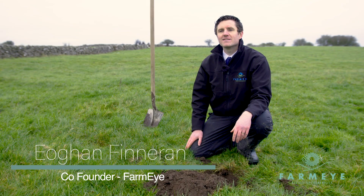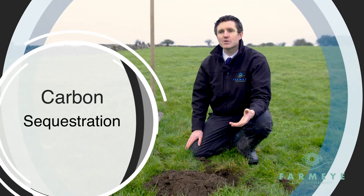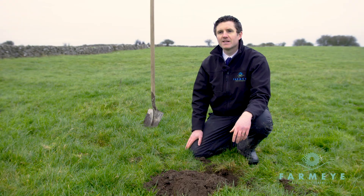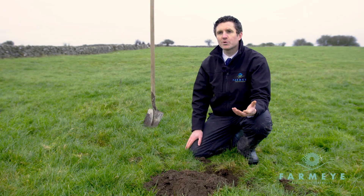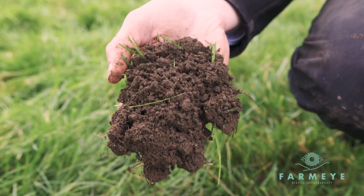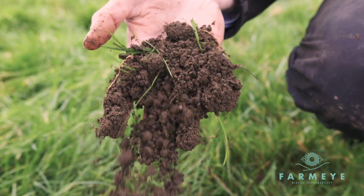Owen Finneran here from FarmEye, and today I'm talking about carbon sequestration in the soil of permanent grassland. In recent times people have become more conscious of the carbon footprint of the food that they eat, and one of the best combinations in terms of food production to put carbon back into the soil is permanent grassland which is grazed by grazing livestock.